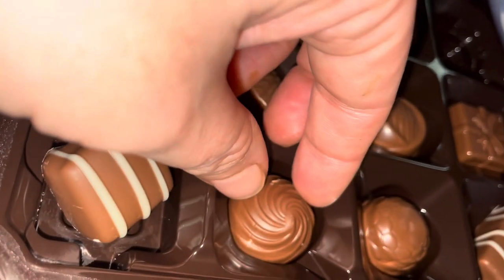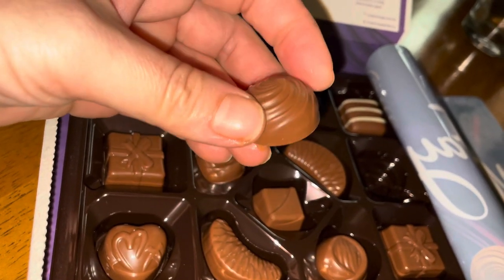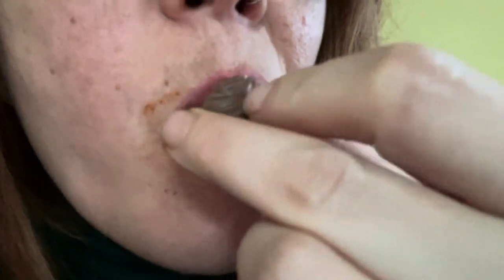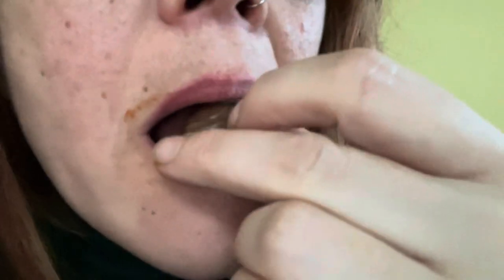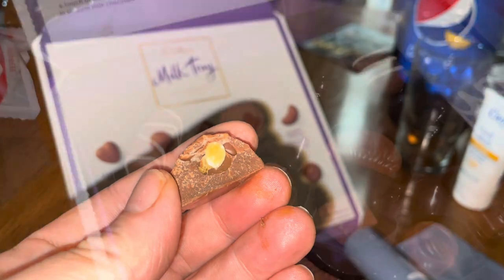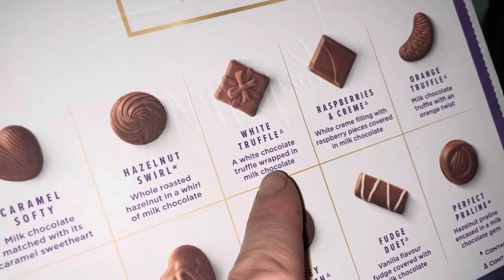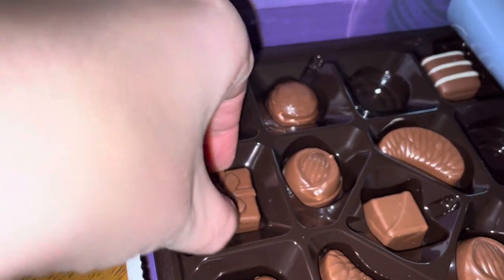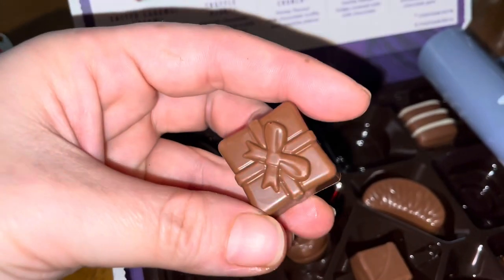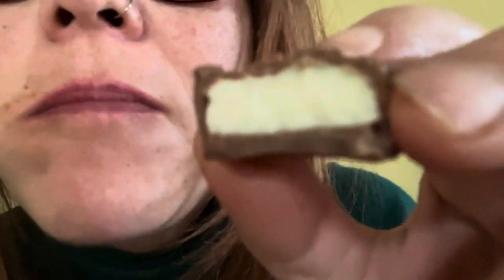Now we go on to the hazelnut swirl - very famous in the Milk Trays. Normally they're standard hazelnut inside with caramel on the outside. This one looks like a typical caramel hazelnut swirl. There is a crunch - you can see the hazelnut inside. It's pretty much dry but the chocolate is very moist and it melts in your mouth, so it's very tasty.